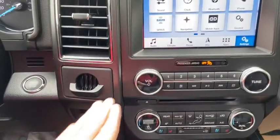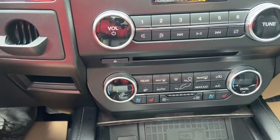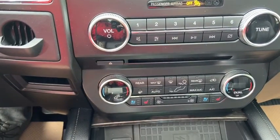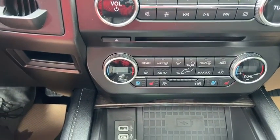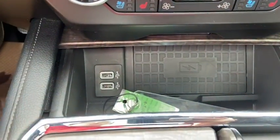Just below that you have your audio controls with your climate controls once again underneath. We do have heated and ventilated front seats for your driver and passenger. Just below you have two USB plugins as well as a wireless phone charger.